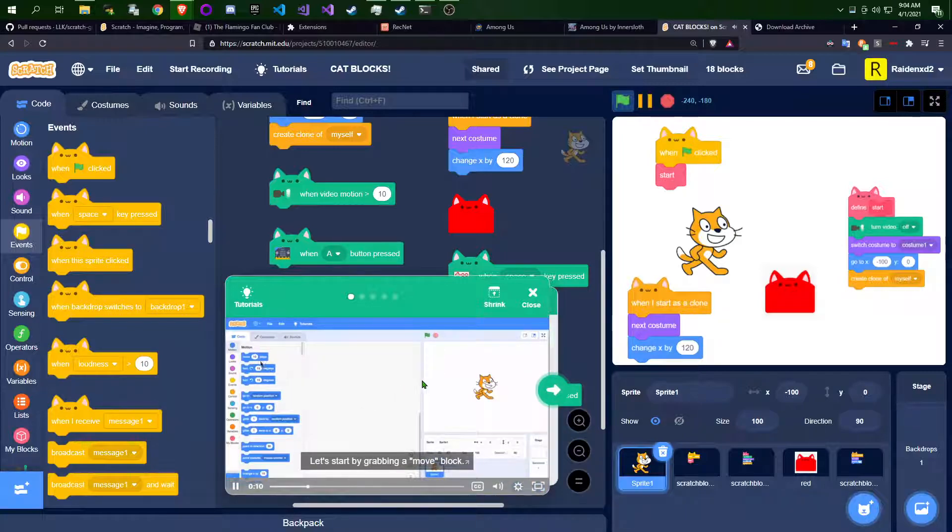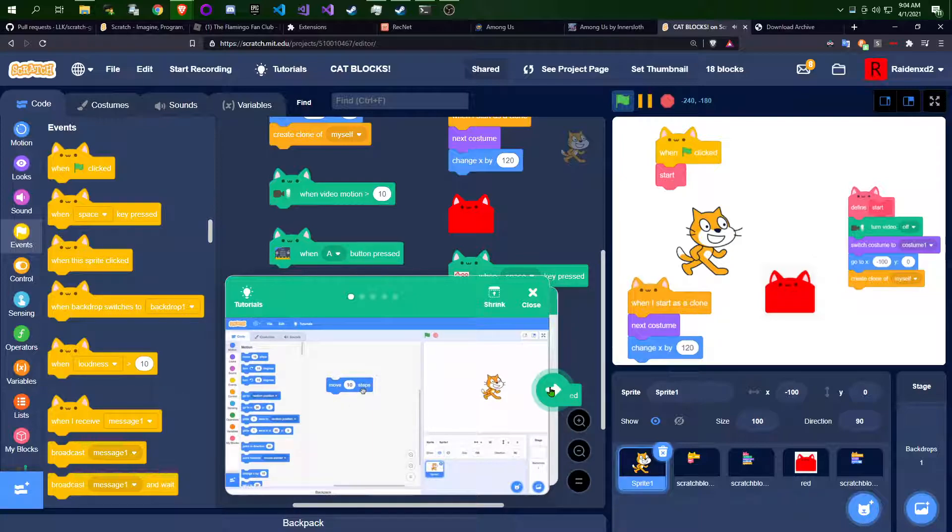Let's start by grabbing a move block. We can click the block to run it. There are many other blocks to choose from — check out the different categories. Let's go to the Sound category and grab a Play Sound Until Done block. I'll snap this onto our move block.